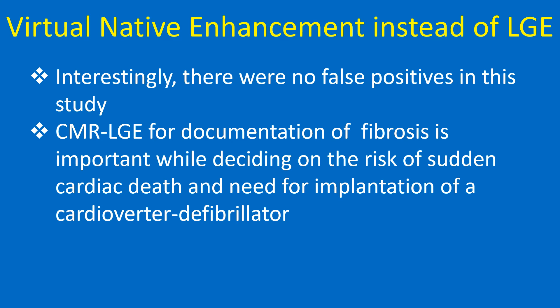CMR LGE for documentation of fibrosis is important when deciding on the risk of sudden cardiac death and the need for implantation of a cardioverter defibrillator.